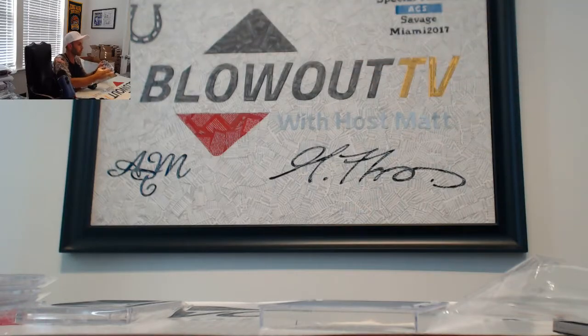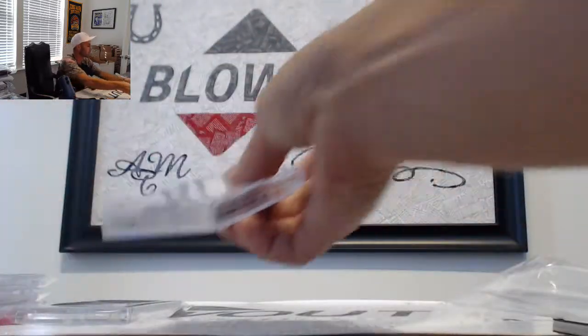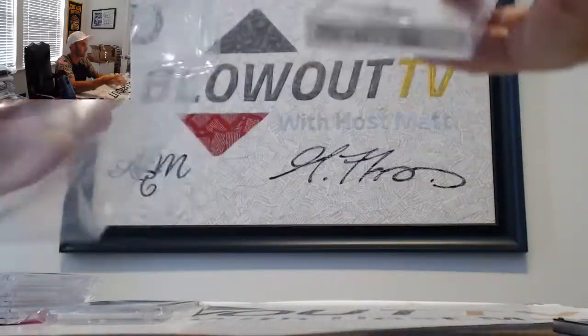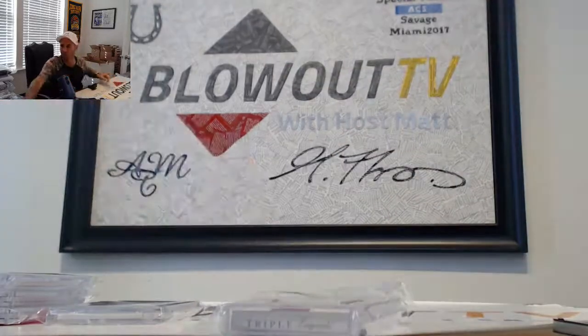And that will finish up round number seven. Gary, number one pick is all you, buddy. Go ahead and draft away. If you guys want to see the Simpsons piece I'll take it out — we can all admire its greatness. Appreciate it, fellas.